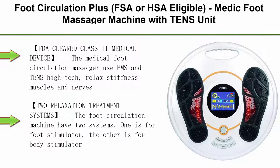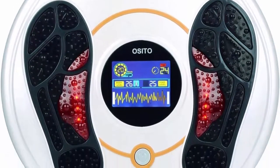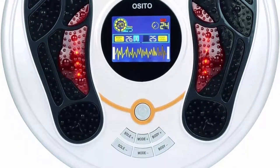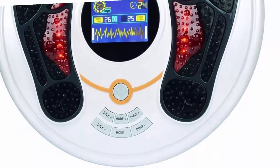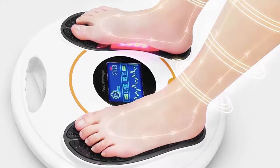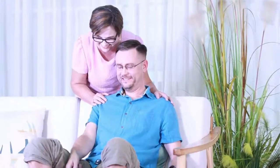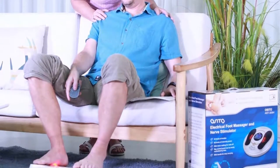Top 5: Foot Circulation Plus, FSA or HSA Eligible. Medic Foot Massager Machine with TENS Unit, EMS Electrical Muscle Stimulator, for Feet and Legs Health for Neuropathy, Diabetes, Relieve Pains and Cramps, RLS — FDA Cleared Class 2 Medical Device. The Medical Foot Circulation Massager uses EMS and TENS high tech to relax stiffness, muscles and nerves, and reduce swollen feet and legs. The FDA Certificate Code is K133929, found on the FDA official website, so you can buy with confidence.